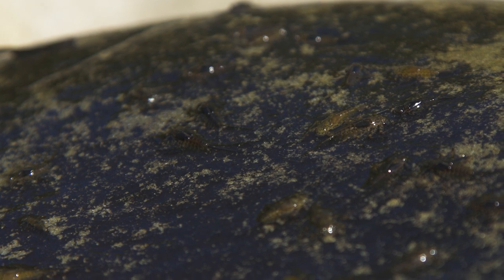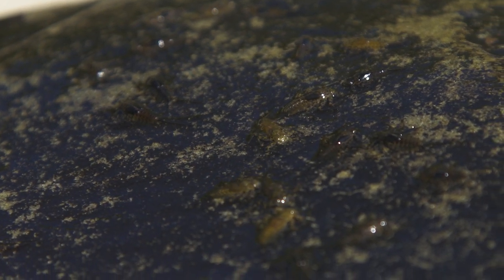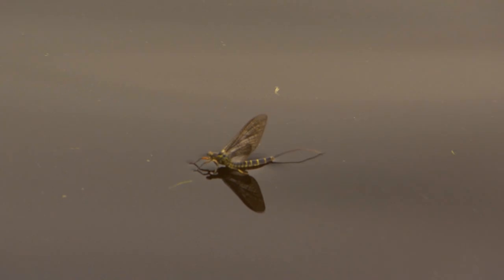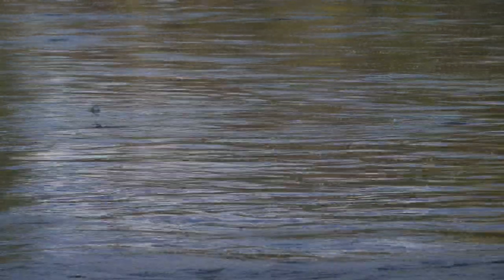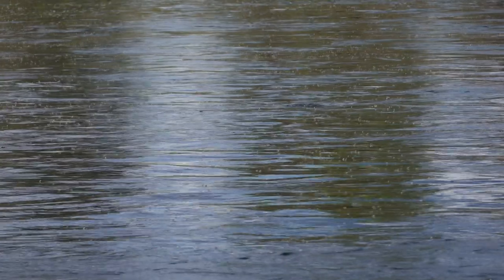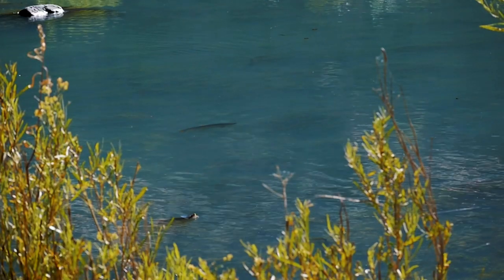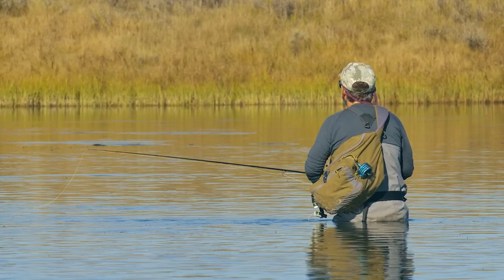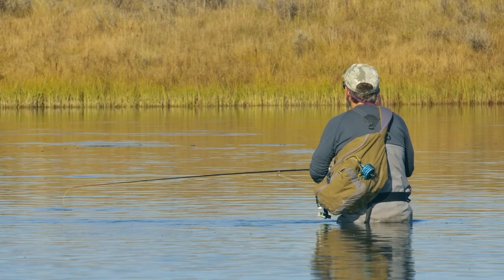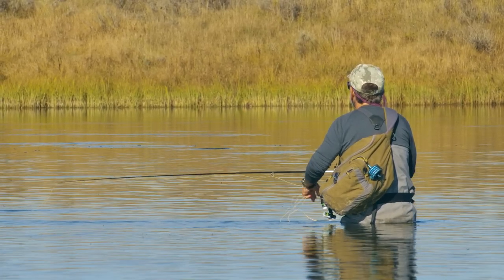Trout eat the nymphs or larvae throughout the season, but they only have access to the adults when they rise to the surface, when they flutter on the water after they first hatch, and when they return to the river to lay eggs — because the adults then fall to the water and die. When the flies hatch or return to lay eggs, they're concentrated in vast numbers at once, and trout take advantage of the insects and feed with abandon. In fact, trout often lose their normal caution at the height of a hatch and can be approached more easily.